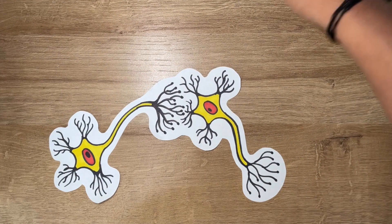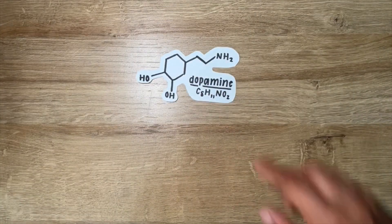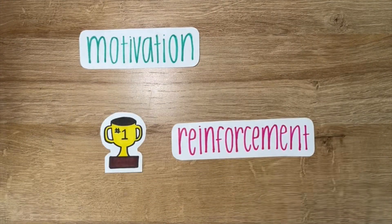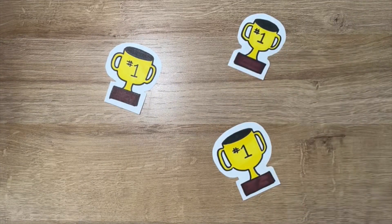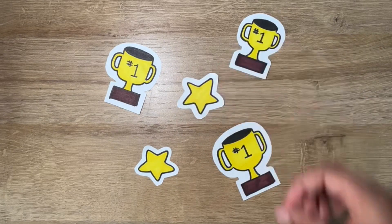Regarding neurotransmitters, after they're released, they travel to another neuron and attach to specific receptors, sending signals and triggering responses. Dopamine is a key neurotransmitter in the learning process because of its influence on motivation, reward, and reinforcement. Dopamine is released in response to rewarding experiences, making you feel good when you achieve something positive and encouraging you to repeat that behavior. Dopamine pathways in the brain are part of the reward system — when you get rewards like praise or success, dopamine is released, reinforcing that behavior and increasing the likelihood of repeating it.